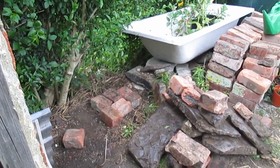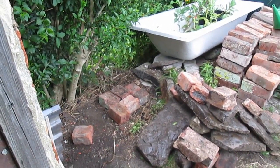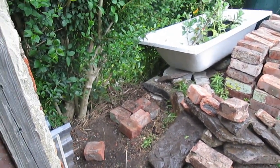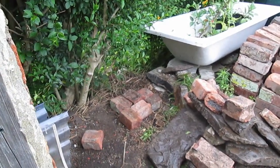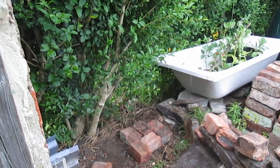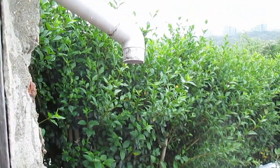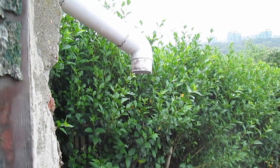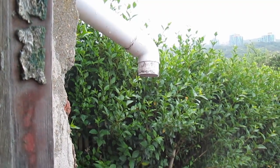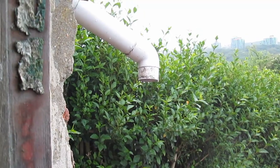I was working on the base for the rain barrel — it was supposed to be a nice sunny day — and the heavens opened. But the good news is you can actually see the water coming out, so I know the guttering is at the right level and everything is working: rainwater coming off the roof and down the pipe with no leaks.